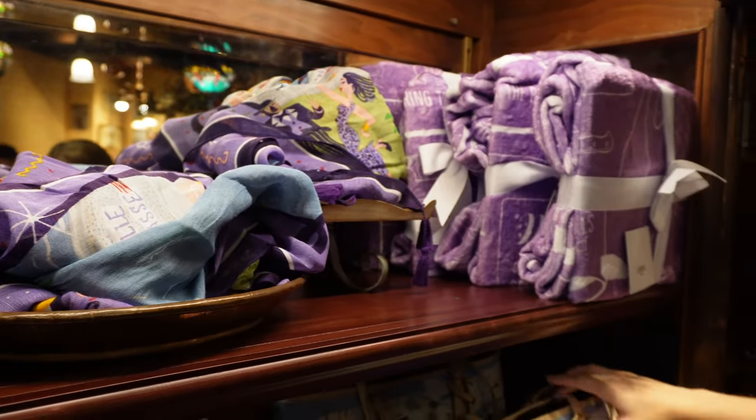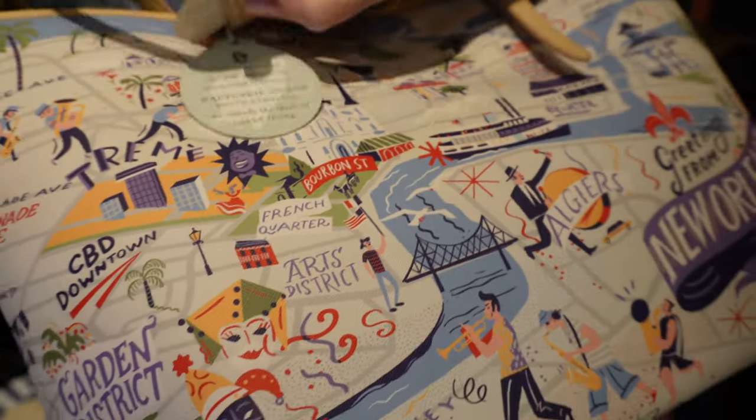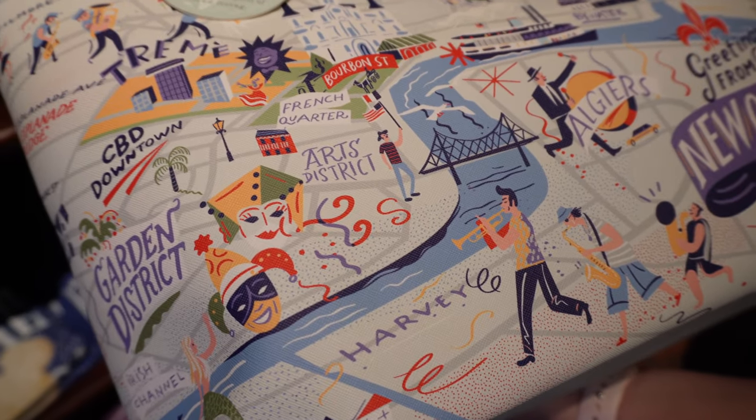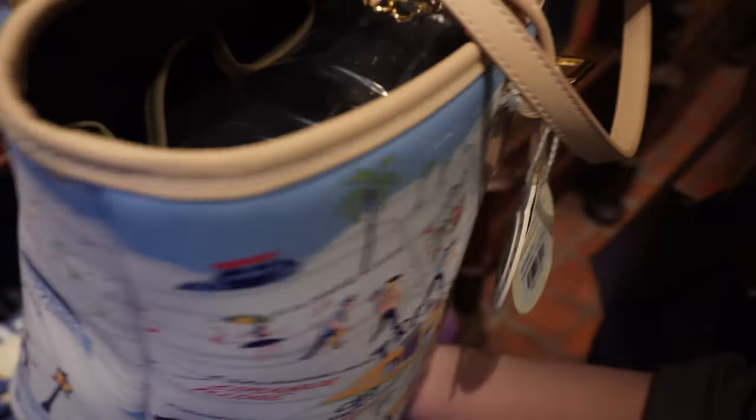We have kind of the same print in different merchandise — 'Greetings from New Orleans,' showing off the city. I think it's easiest to see on this bag here. $128 for this one. It features some of the major landmarks and streets — there's the French Quarter of course, and then the Arts District. Really cool. One day we'll have a beignet there.